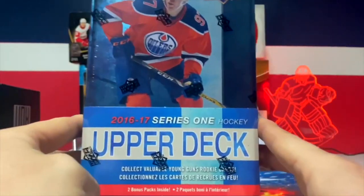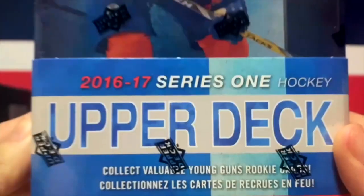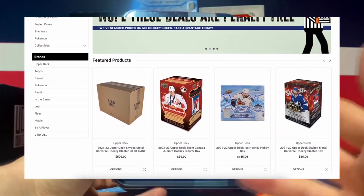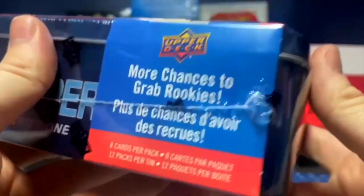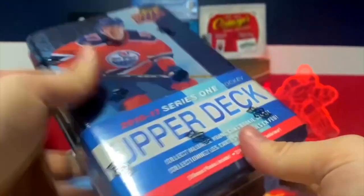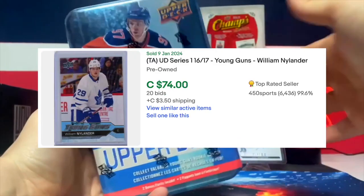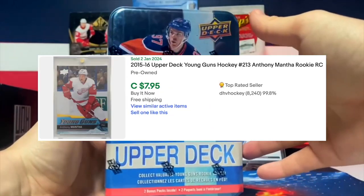What's up guys, we got a 2016-17 Series 1 Upper Deck tin from Grizzly Sports Card - go check him out, he's pretty cool. There are 12 packs per tin and 8 cards per pack. There's a very big checklist; notable names are Austin Matthews, William Nylander, Brendan Point, Sebastian Aho, and Anthony Manta.